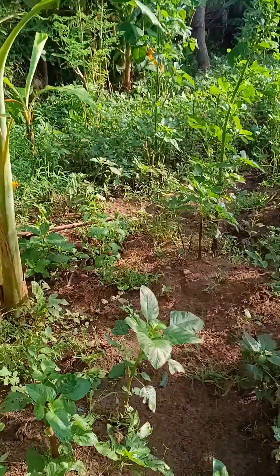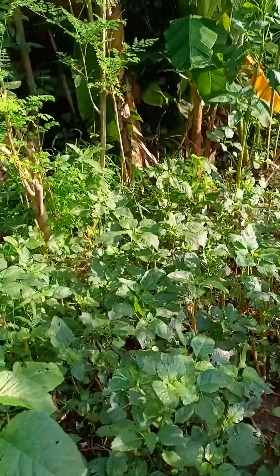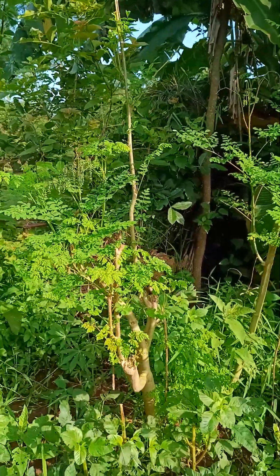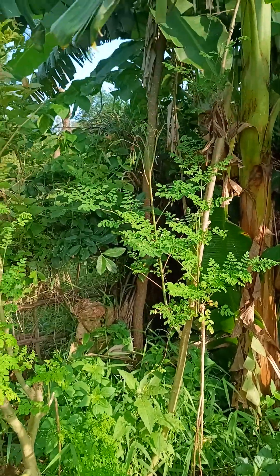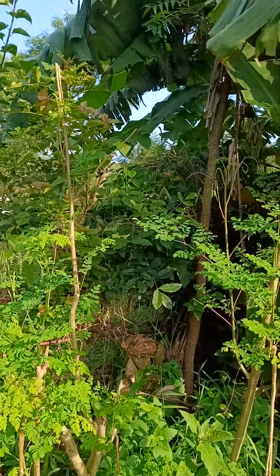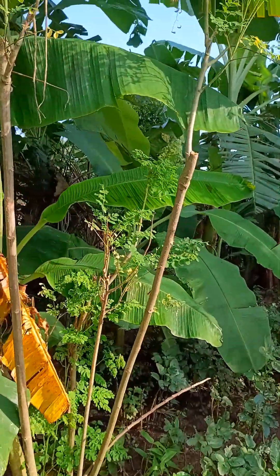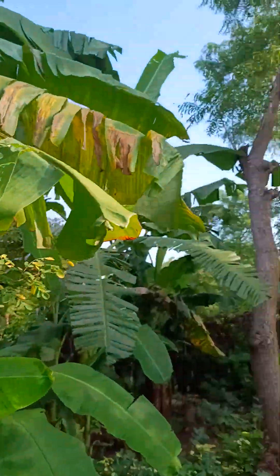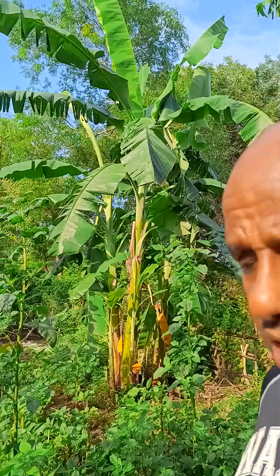Look here — moringa! Moringa oleifera — we call it malunga in Thailand, or mzungu in my country. Beautiful. This guy has basically everything you can mention. He can change his farm whichever way he wants — he can keep birds, he can keep goats, and he'll keep on going.